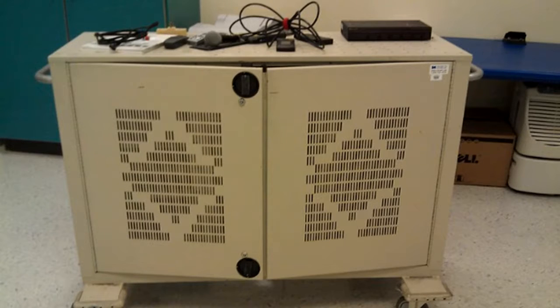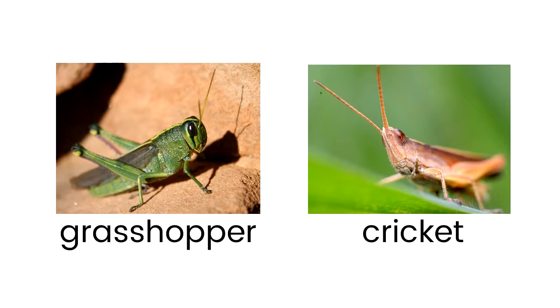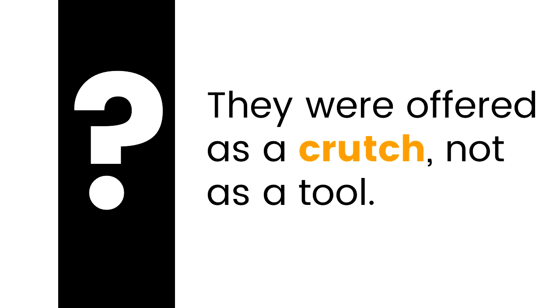I was once working with a teacher and his students. At the beginning of the activity, the teacher pointed to the cart in the corner of his room and announced, 'There's a laptop cart. If you need help, you can go and get one of the laptops.' Not one student went up to get a laptop. The teacher figured they just didn't need them. But thinking about it later, I realized I wouldn't have gone either — they were offered as a crutch, not as an important tool for research. So even though the equipment was in the room, it still wasn't really accessible to the students.